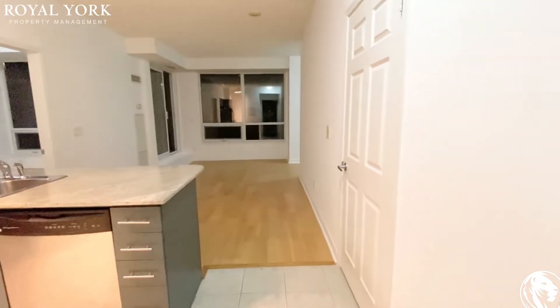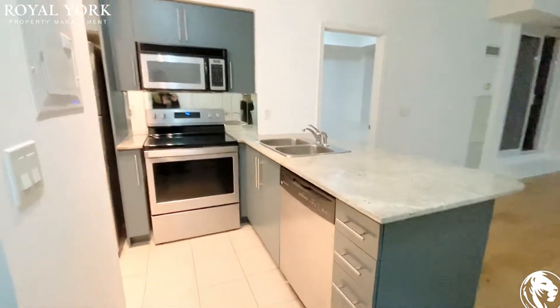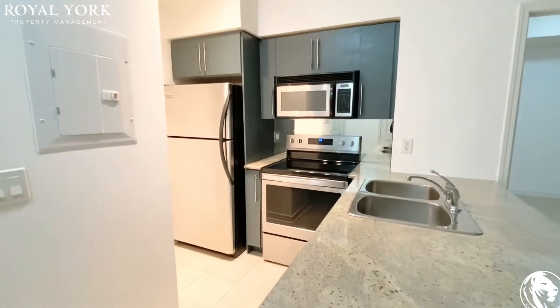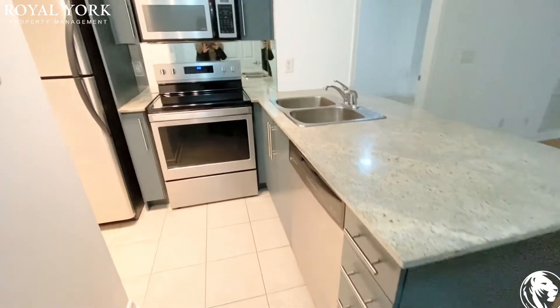As you walk into the unit, you have your kitchen right here at the front. It is upgraded with stainless steel appliances and a granite countertop. You have a microwave, oven, stove, fridge, and of course your dishwasher.